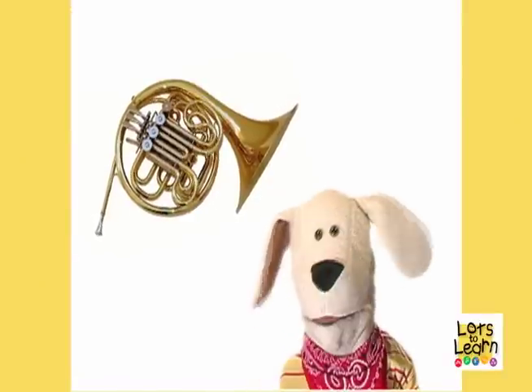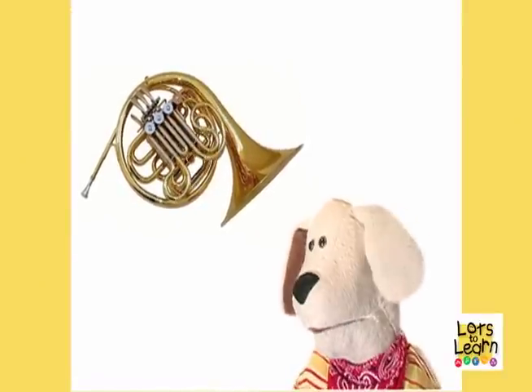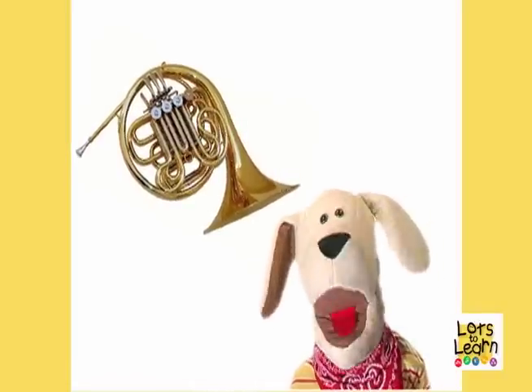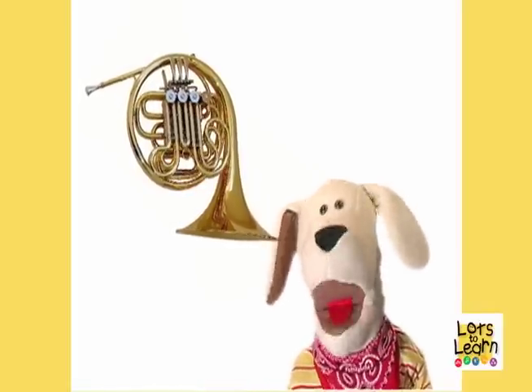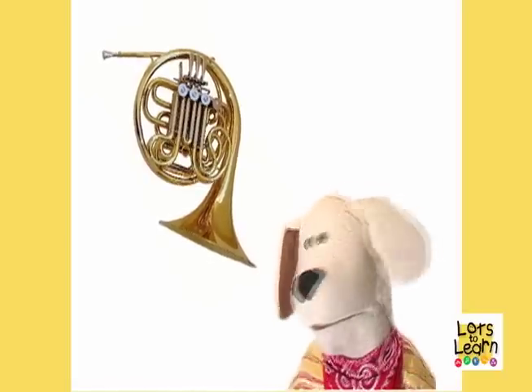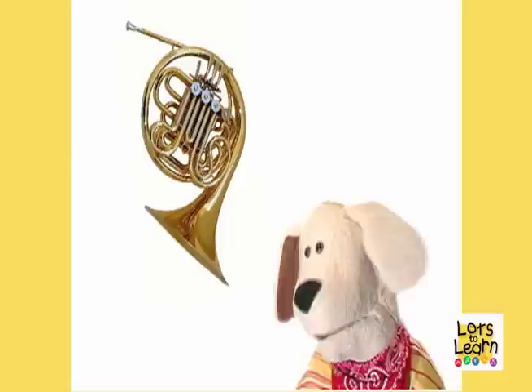That's the French horn! Say French horn with me very softly. French horn. Say it again softly. French horn. Did you notice when we say French horn softly that it plays a soft sound? French horn. See?